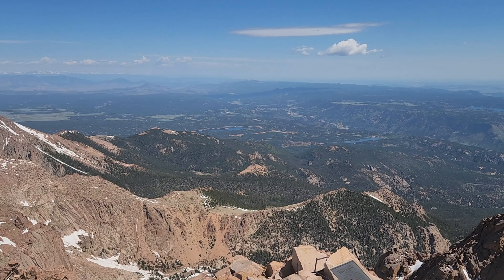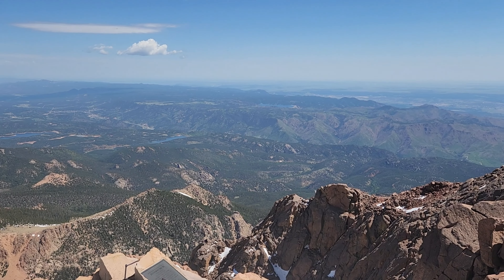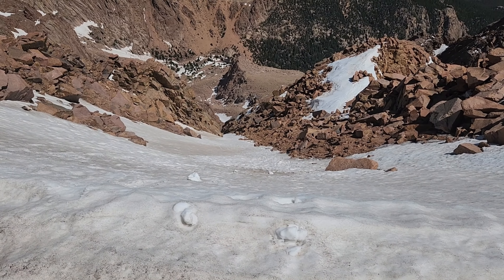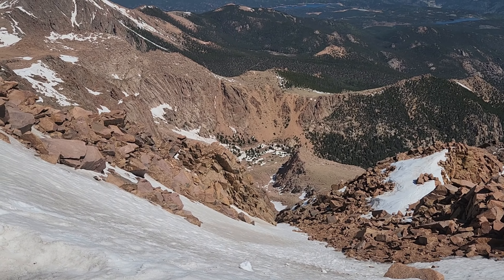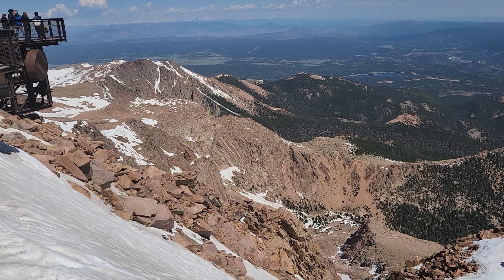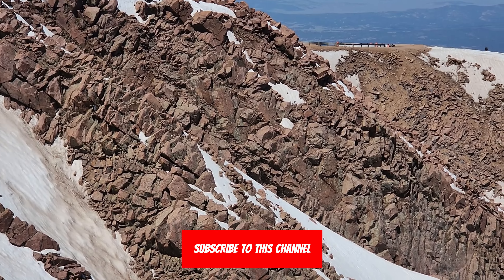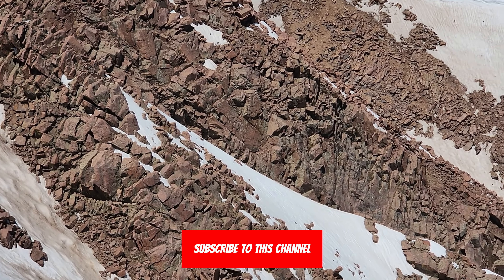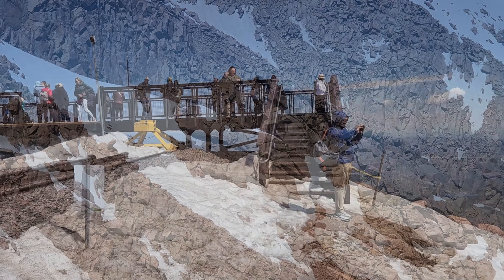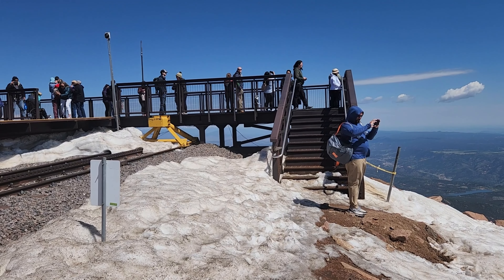Pikes Peak, America's Mountain, is located close to Colorado Springs, Colorado. If you're planning or thinking about seeing this gem attraction and want to know how to visit by train, on this video I'll give you all the information and helpful tricks to have the best experience possible, right here on Travel Tricks.